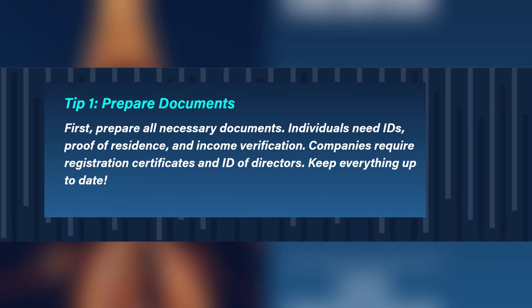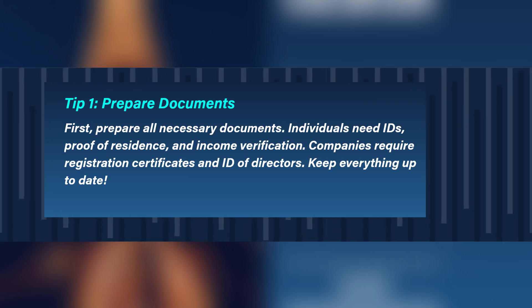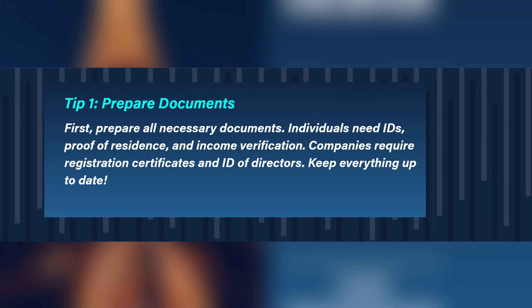Individuals need IDs, proof of residence, and income verification. Companies require registration certificates and ID of directors. Keep everything up to date.